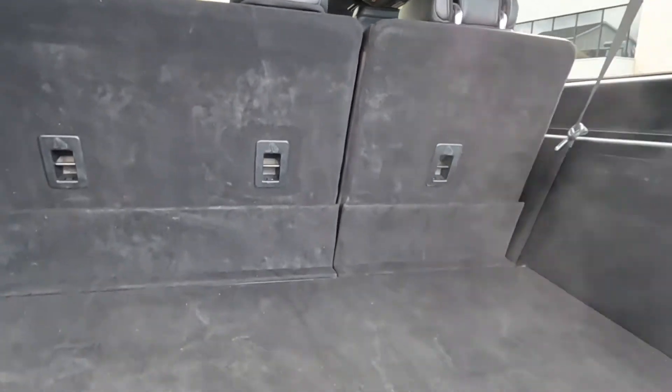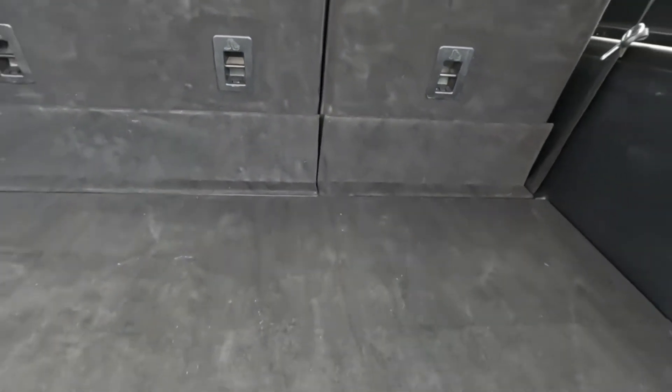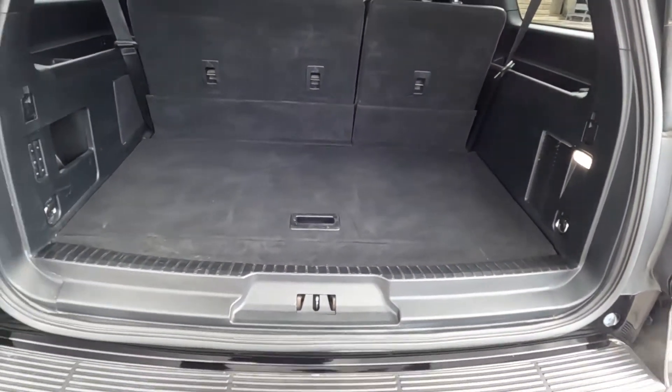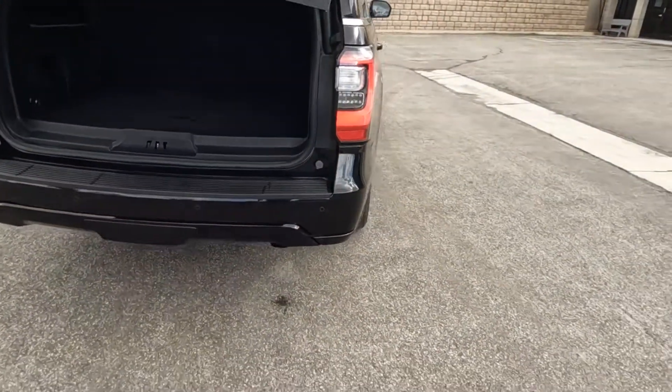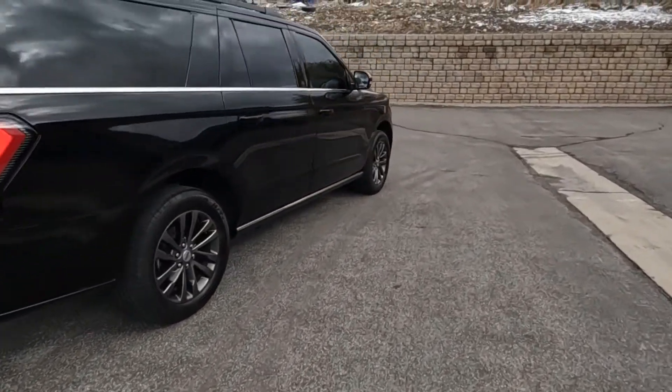There's a sneak peek of the interior, and coming down here that's your sub trunk right there. It's pretty cold out today, so if you see any exhaust moisture, that's why.